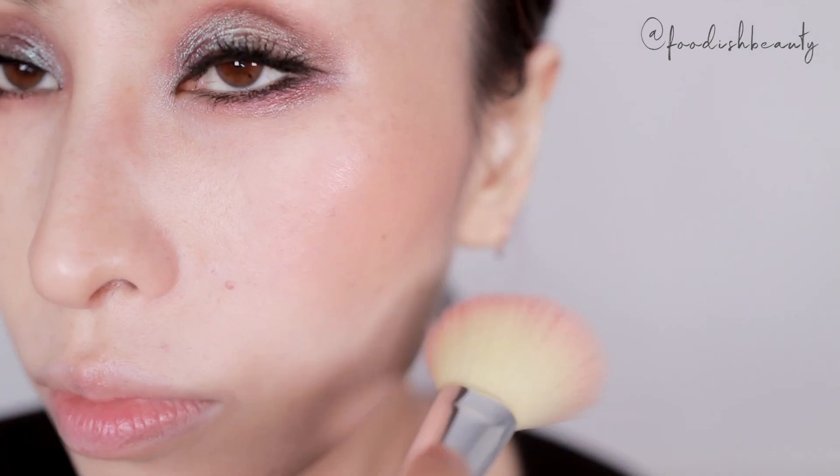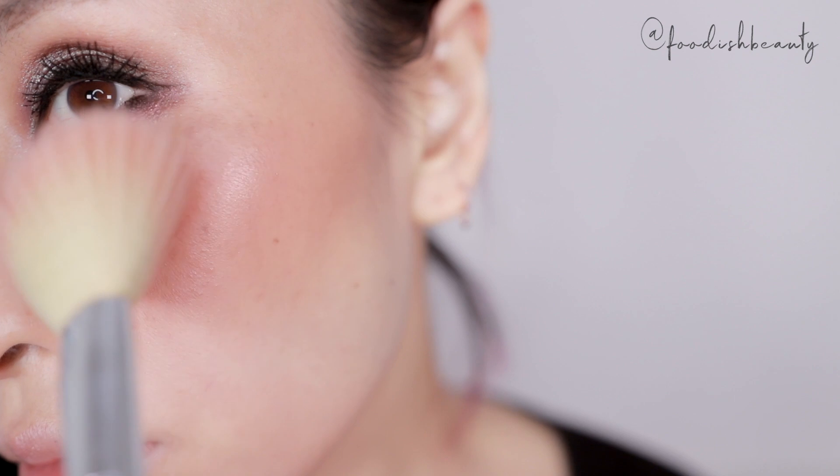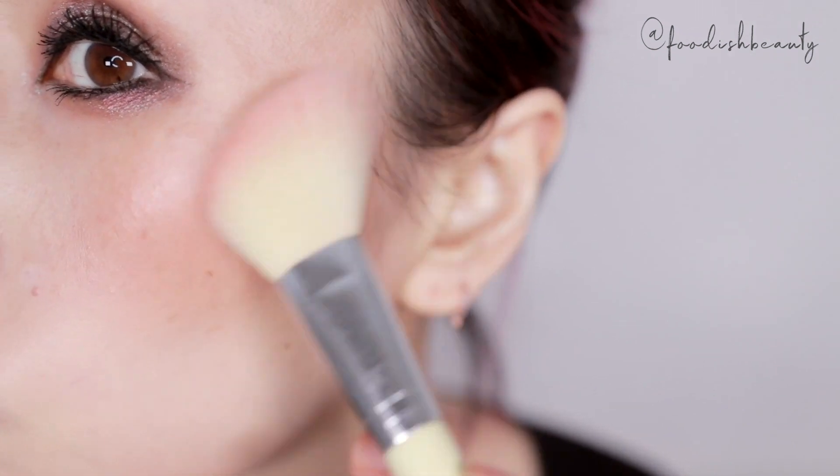I'm actually wearing one of these today on my cheeks — the shade I'm wearing is Warm Honey. This is what it looks like. It's so beautiful. The application, the final finish, the smoothness — everything. I've yet to try these on my eyes and I just can't wait.